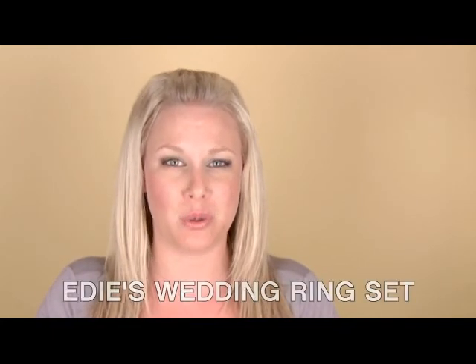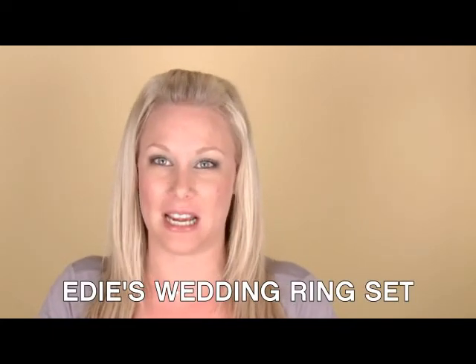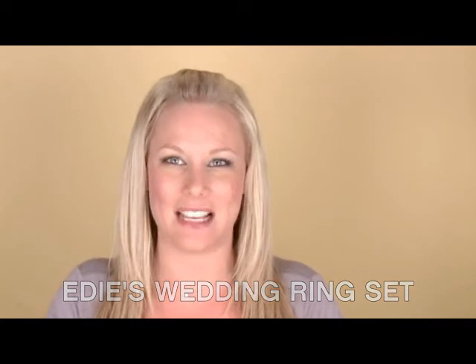It ranges in sizes from 4 to 12 and it's a great deal at only $45. If you're interested in this beautiful wedding ring set, simply search for Edie — that's E-D-I-E — at imitations.com.